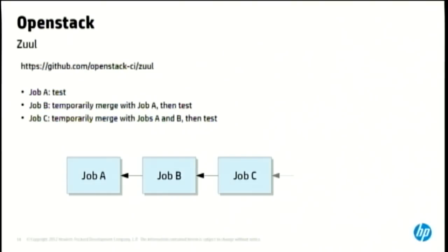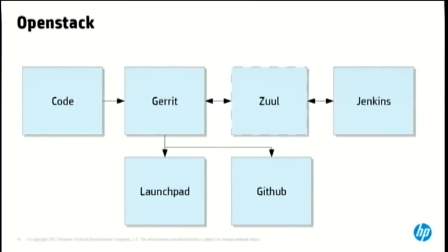Zuul the gatekeeper runs everything in parallel using a speculative merge system. In this example, we have job A, job B, and job C — all three are run in parallel. Job B will temporarily merge with job A, and job C will temporarily merge with job B and job A to run the tests. If job B fails, then job C will be cancelled and rerun with a merge of job A. Zuul fits in between Gerrit and Jenkins: it reads the Gerrit stream, runs the tests on Jenkins, gets the results back, and reports back to Gerrit. This made life so much easier.